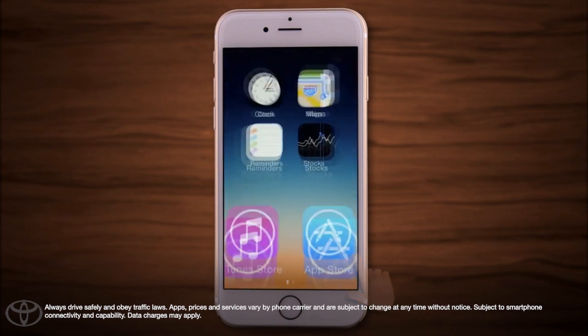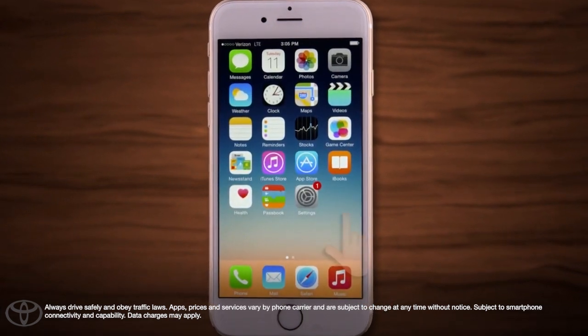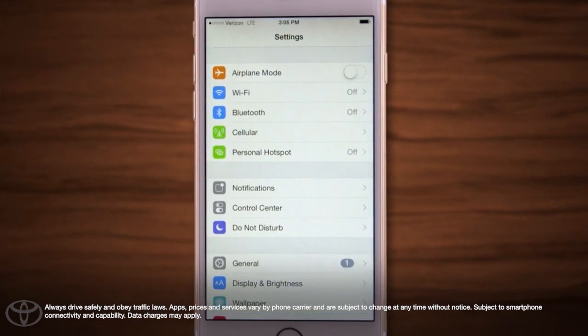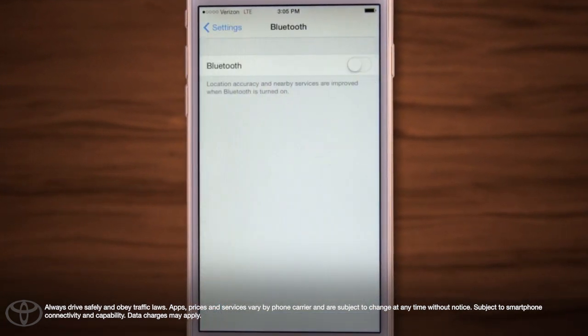First, access the settings menu on your phone. Now select Bluetooth from your settings menu and be sure the feature is turned on and visible or discoverable to find nearby Bluetooth devices. Your phone will begin searching for a device.